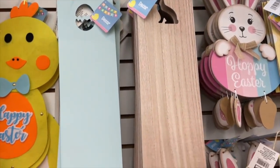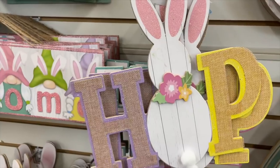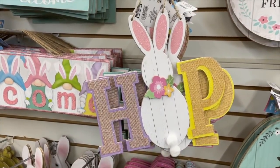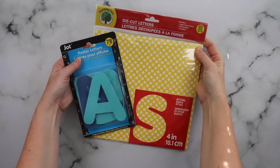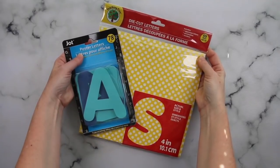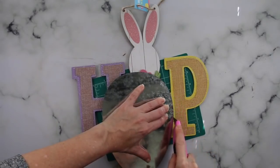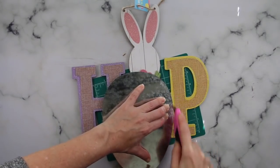For this hack, you're going to want one of these taller Dollar Tree signs. And if you can find the sign that spells out the word 'hop,' fantastic. Otherwise, grab some stencils or you can even print some off with your printer. You just need an H and a P. If you're using the sign, you are going to cut the H and the P off — I find it easier to just use a box cutter to do that.